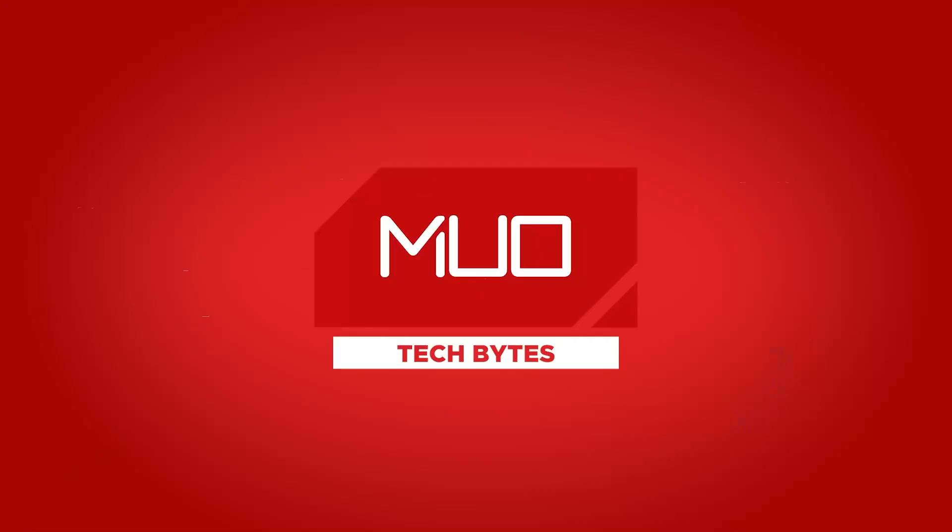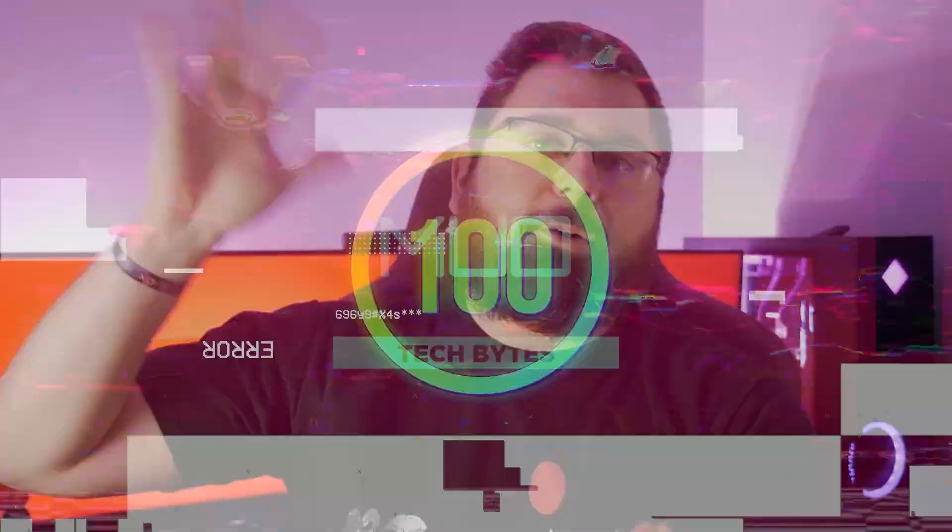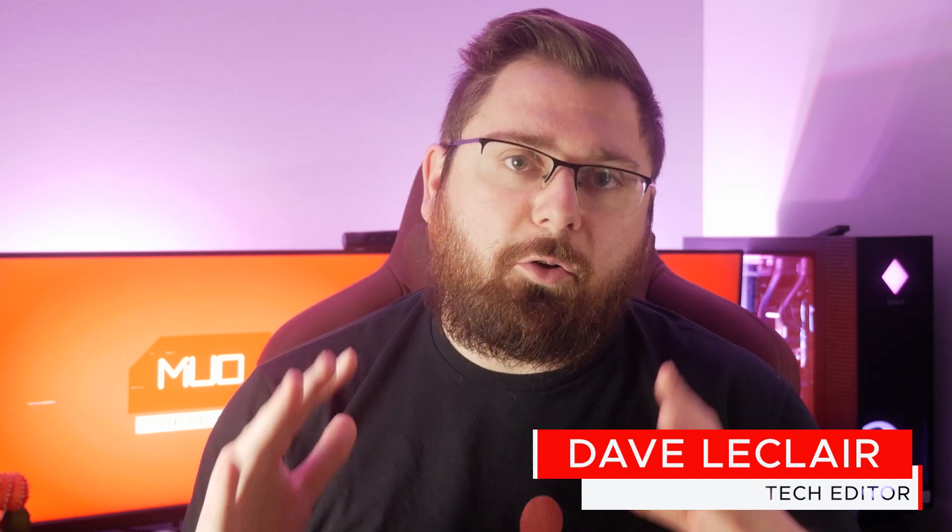Google I/O is in the books and here's the biggest stuff that happened. This is Dave LeClaire with MUO Tech Bytes and we are going to do an all-Google edition of the show today because Google I/O's first day just happened yesterday and Google showed off and announced all sorts of good stuff. Here are the biggest things that happened from Google I/O that we think you need to know about.